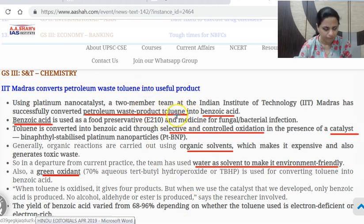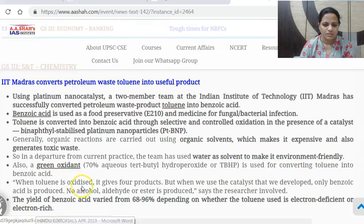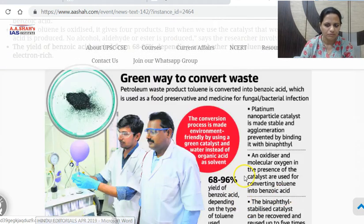At least you should know toluene is a petroleum waste product, and that benzoic acid is a useful product and what research in India is taking place. The yield of benzoic acid in this process varies from 68 to 96% depending on whether the toluene used is electron-deficient or not. That is the gist of this development.